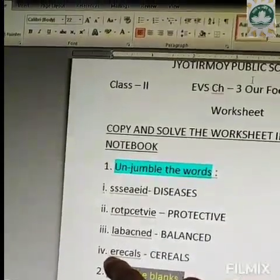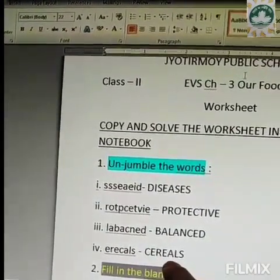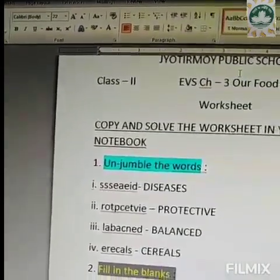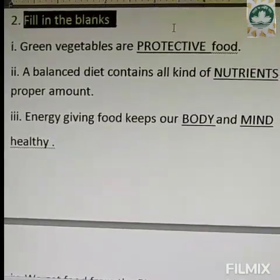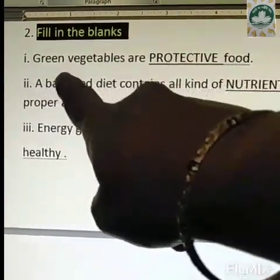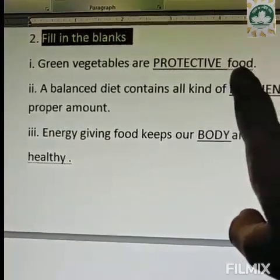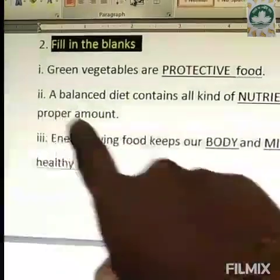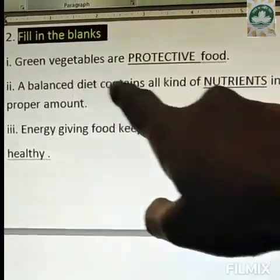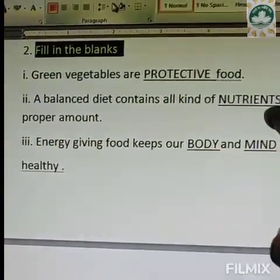Fourth one, E-R-E-C-A-L-S and the main unjumbled word is C-E-R-E-A-L-S, cereals. Now we come to fill in the blanks. The first one is: green vegetables are dash food. What kind of food is it? Protective food. It protects our body from diseases and it also helps to fight diseases. Number two, a balanced diet contains all kind of nutrients in proper amounts. In the blank, you will fill in the word nutrients.